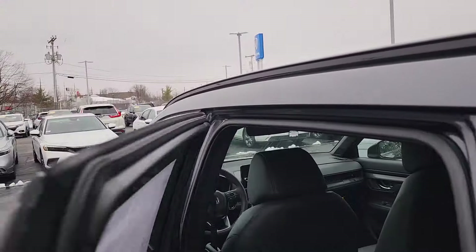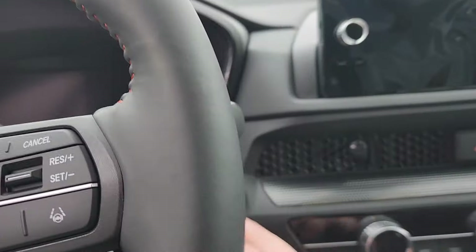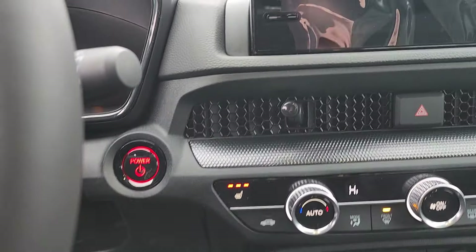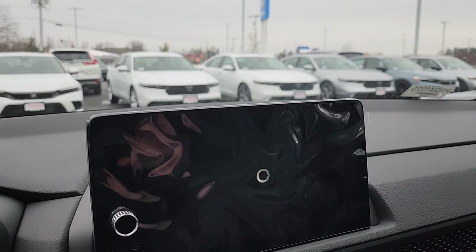Let's get into the driver's side and start it up for you. Push button start. You have dual zone climate control, heated seats, a wireless phone charger, and access to wireless Apple CarPlay and Android Auto.